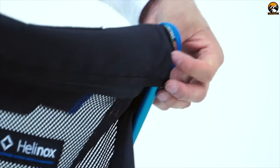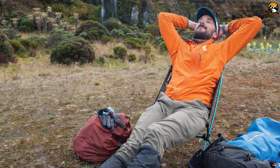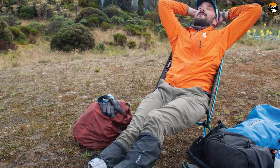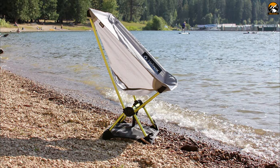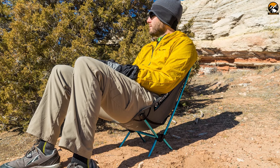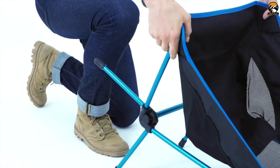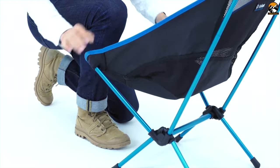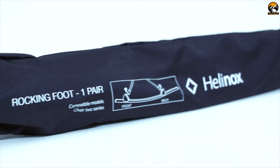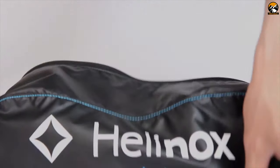Its seat is made from ripstop polyester which makes your seating experience super comfortable without putting any stress on your body. With the Chair Zero, you can sit 11 inches off the ground, ensuring a comfortable seating position with perfect ground clearance. Its single shock-corded pole structure makes it super easy to set up on campsite. Weighing less than 1 pound, its compact size makes it easy to pack and carry.